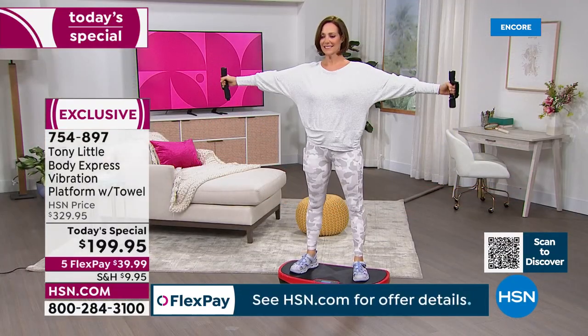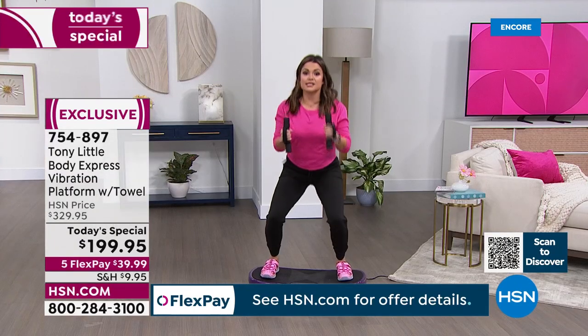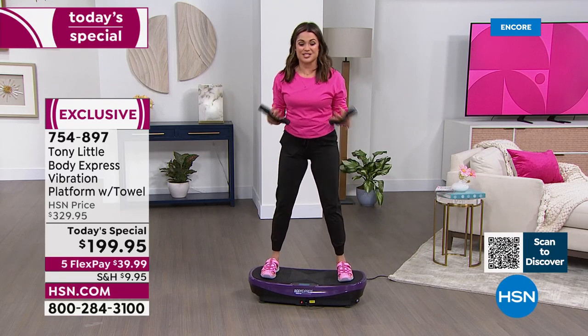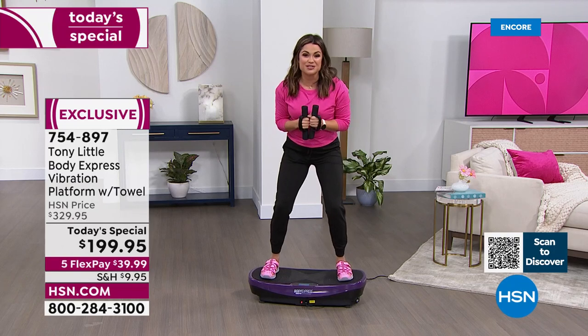There are even pre-programmed workouts in the vibration platform that you can do. You don't have to do a lot for a long time to get great results — that's the beauty of constantly being in motion, because now all your muscles are engaging, you're burning more calories, you're doing more. The weights come included as well, and the stretch towel.